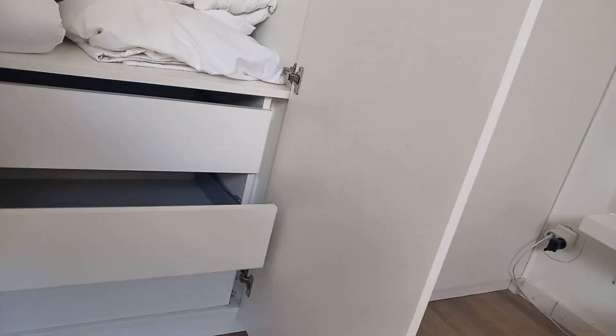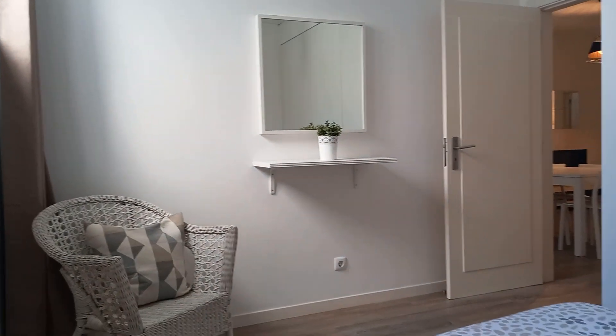Also here. Here you can see one more angle of the room.